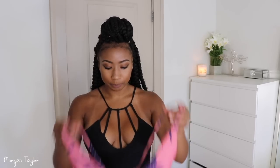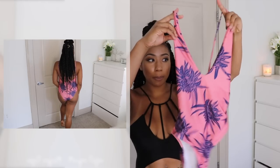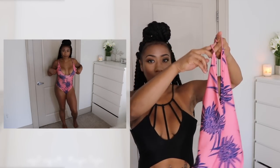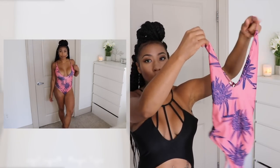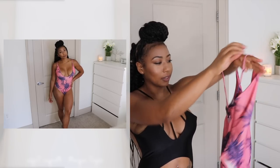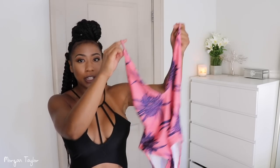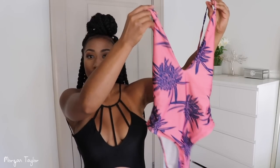The first swimsuit is actually one of my favorites — you guys have probably seen it on my Mexico video or my Snapchat. I've been wearing it a lot this summer. It's a one-piece but it is a very low cut one-piece, with a very low plunge. The back has this cute little tie detail, and I really like it just because it's so low cut while still being a one-piece — it has that cleavage showing.